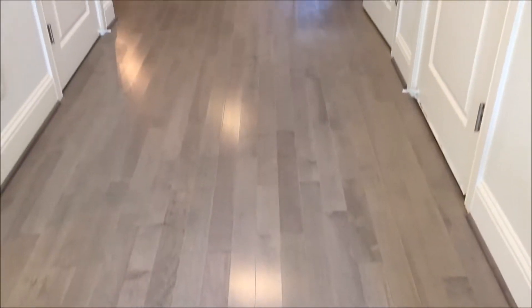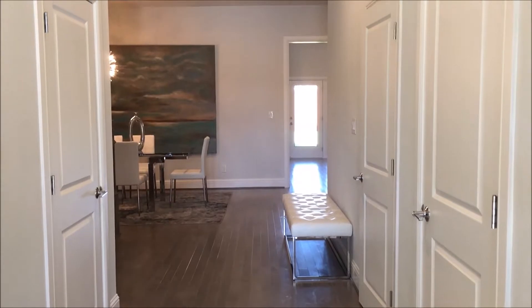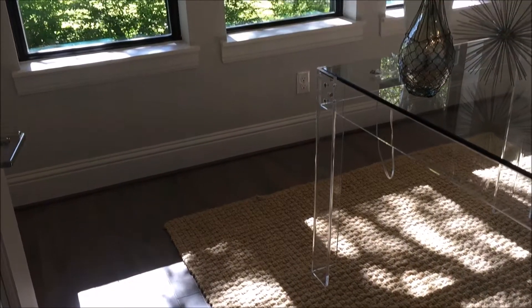Hey everyone, Chris Bentley here getting ready to walk you through 4631 Elsby Avenue in the Linwood Place subdivision here in Dallas, Texas. Come on in, let's check this property out. This newly constructed home features five bedrooms, five full baths, one half bath, and over 3,800 square feet of luxury living. When you first walk in you're greeted with hardwood floors and a view going all the way to the backyard.